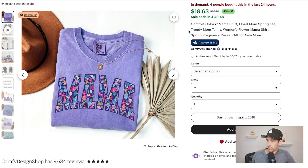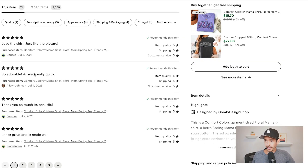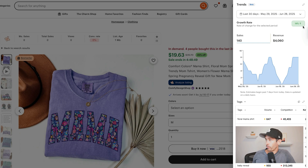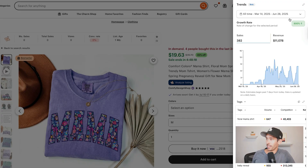Next, the mama shirt — four people bought it in the last 24 hours and it has the bestseller badge with recent reviews. Keep in mind only about 10% or less of people actually leave reviews, so recent reviews suggest a lot more sales than shown. Everbee estimates it made $4,000 in revenue in the last 30 days with a 14% growth rate, and over $11,000 in revenue since it was listed less than four months ago, with an 800% growth rate.